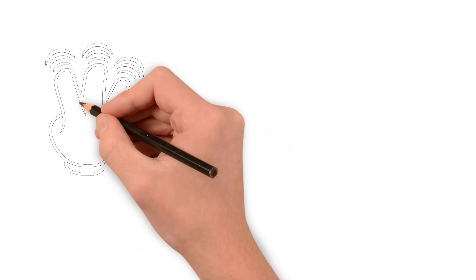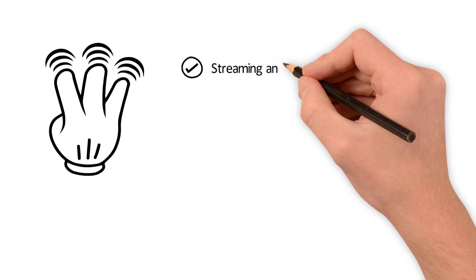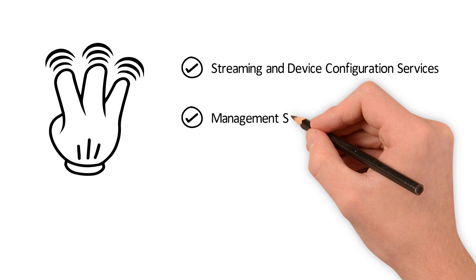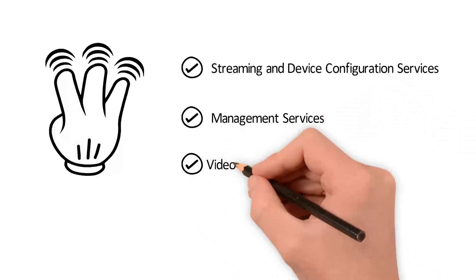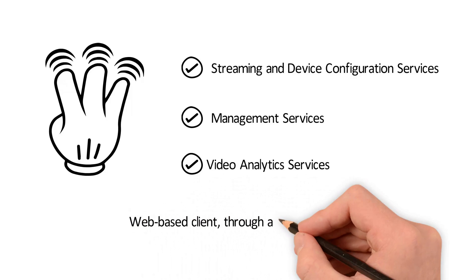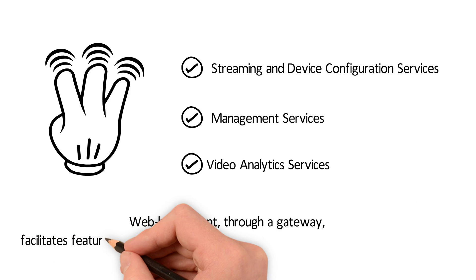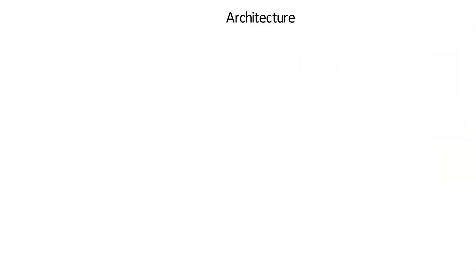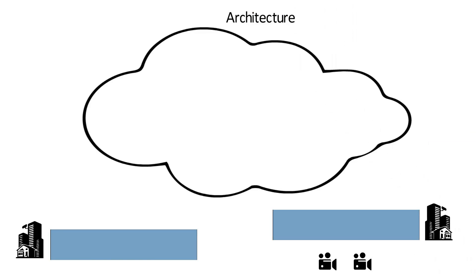The architecture consists of three major sets of micro-services: one, streaming and device configuration services; two, management services; three, video analytics services. A web-based client, through a gateway, facilitates feature availability by interacting with the above set of micro-services. The architecture divides all micro-services into local and cloud setup, where the local setup consists of device configuration services, streaming services, and health monitoring agents.